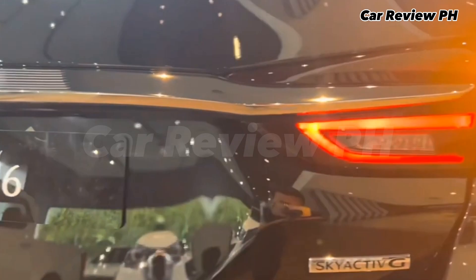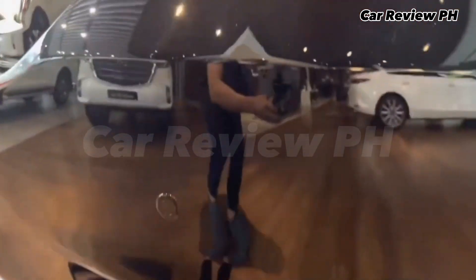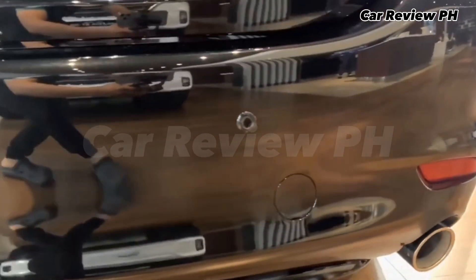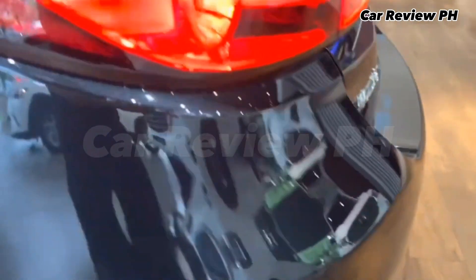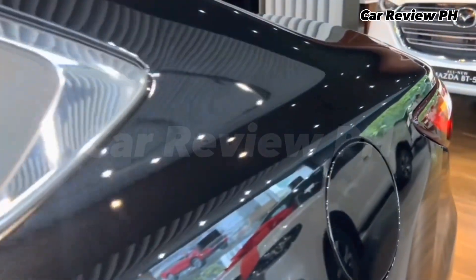The Mazda 6 formally made its way into the Philippine market on April 5, 2013. It initially came in the form of a sedan, but Mazda later introduced a sports wagon variant. In July 2019, Mazda Philippines gave the Mazda 6 Sports Wagon a facelift, which gave it a new face and a sole naturally aspirated 2.5L gasoline power plant option.